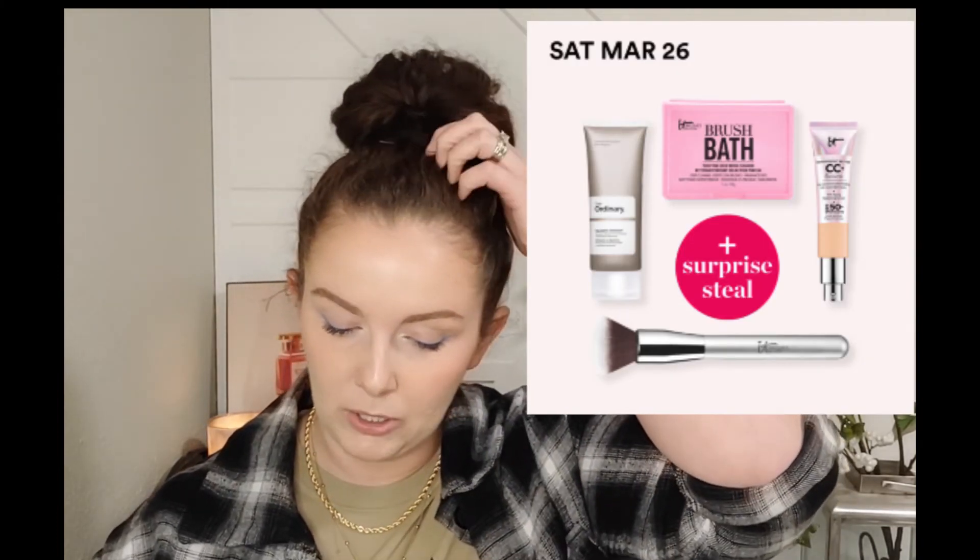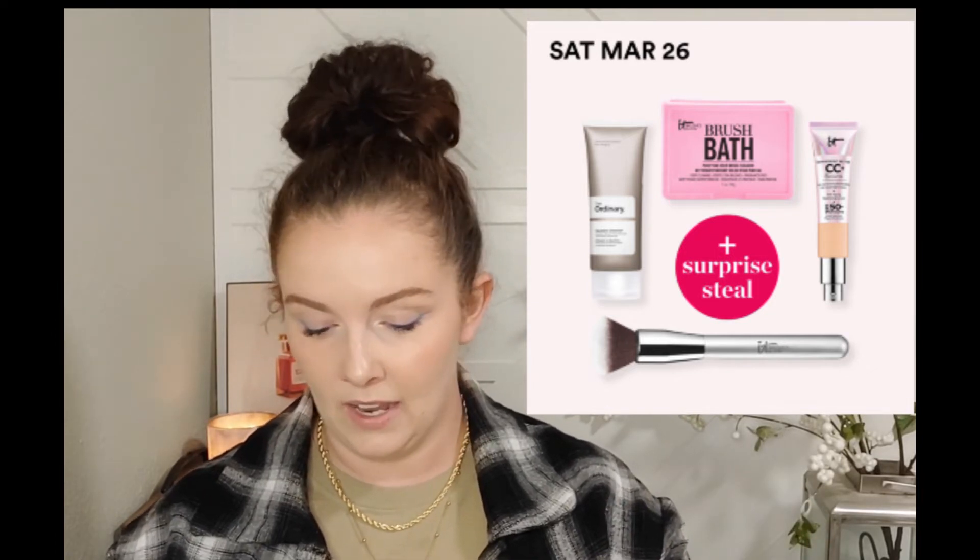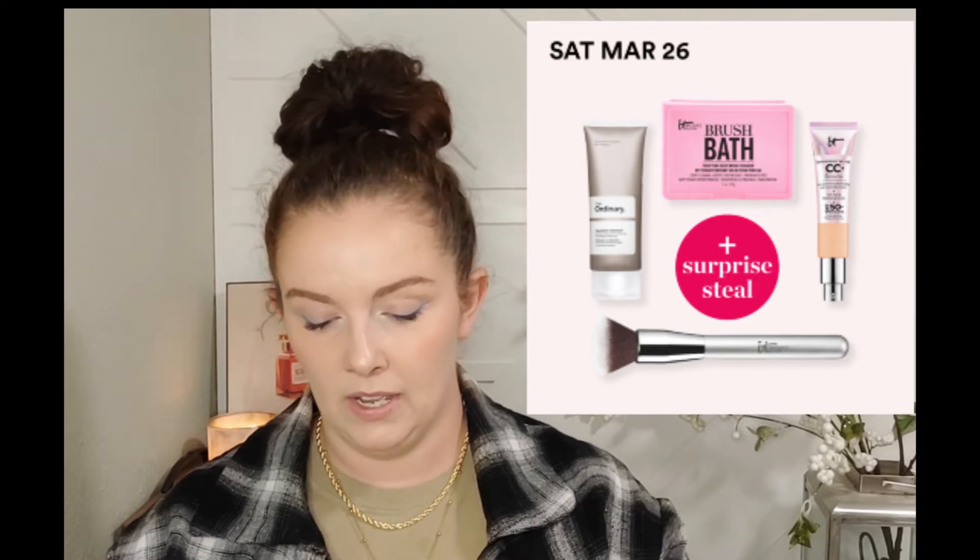Saturday March 26th we have the IT Cosmetics CC Cream Illumination - going to be $21 - and the IT Cosmetics foundation brush specifically listed at about $12. The last week of the sale is really where I'm coming in. I was buying nothing before, but I am checking for online deals daily. When they drop the official list on the app and website, I'll see if there are any additional products involved. As of right now, this last week is the only week I'll be buying anything.